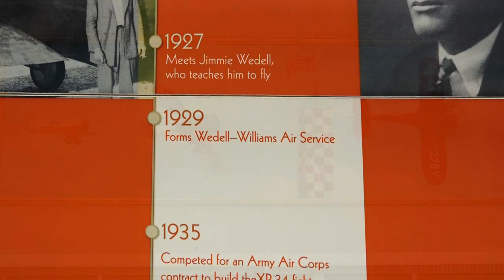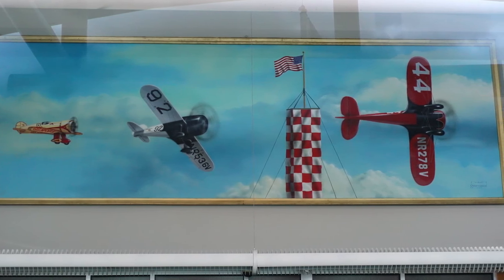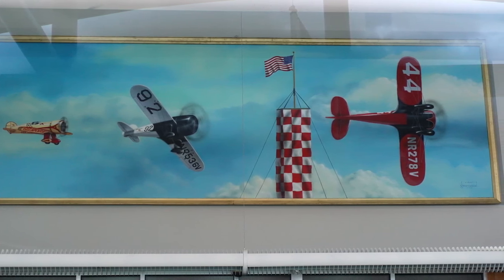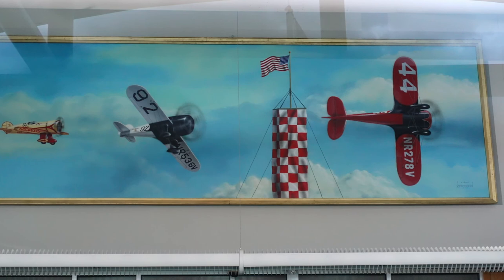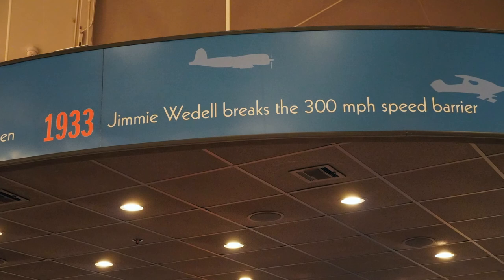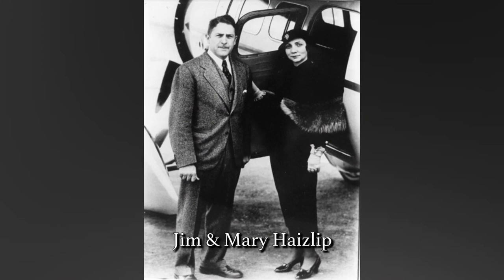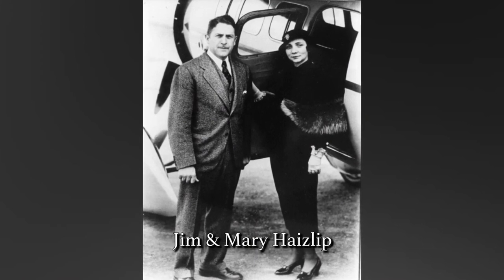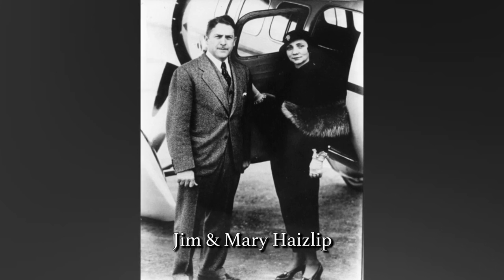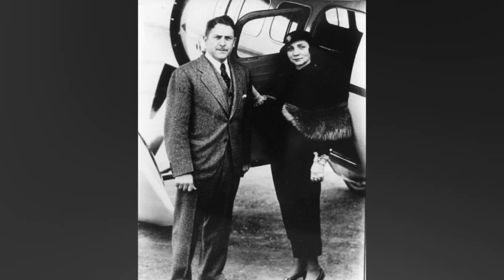In 1932, three Wedell-Williams racers took home first, second, and third place in the Bendix Air Races. Jimmy Wedell broke the three-flag record — crossing three countries: Mexico, the United States, and Canada. In 1933, Jimmy Wedell broke the ground speed record at 305 miles per hour at the Chicago International Air Races. There was also a husband-and-wife team: Jim Haislip and his wife May Haislip. Jim Haislip winning the 1932 Bendix races secured a spot for May Haislip competing in the women's tournament.